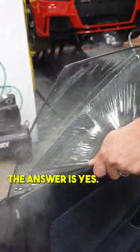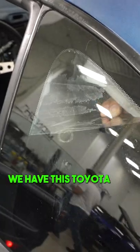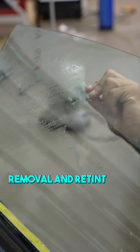How many Range Rovers have we done? The answer is yes. Now let's talk about what's going on in this video. We have this Toyota MR2 that came in for window tint removal and retint.